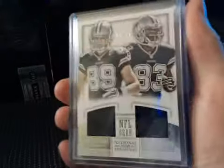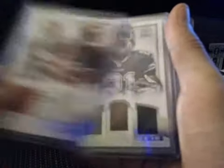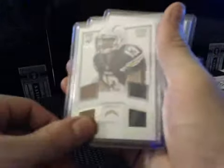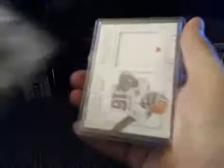NFL Gear Duels: we had Gavin Escobar and Terrence Williams for the Cowboys, and Tyler Eifert and Giovanni Bernard for the Bengals, both numbered to 99. NFL Gear 3-piece, Joseph Randall, a quad with Keenan Allen, Century Materials Marcus Allen numbered to 49 for the Raiders.